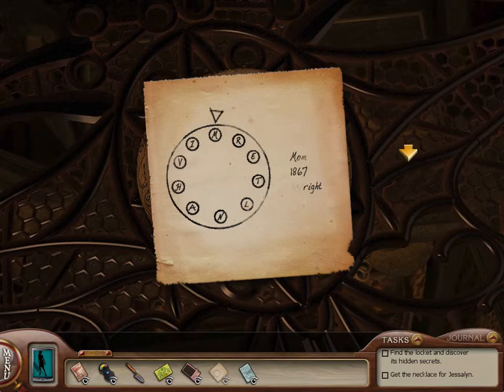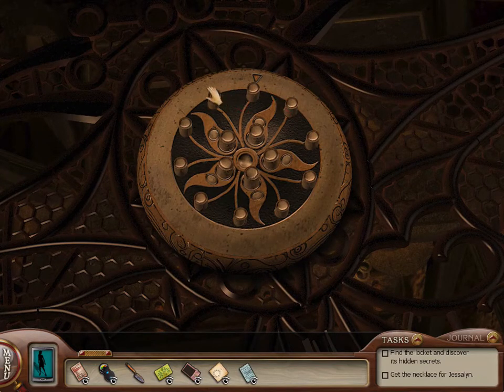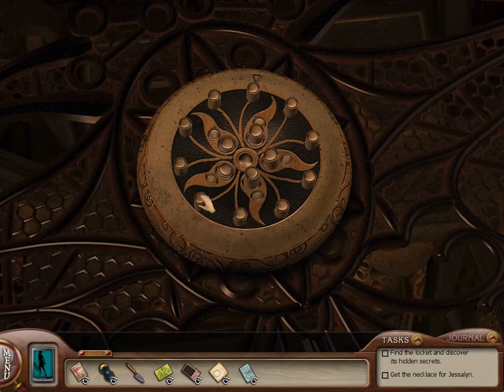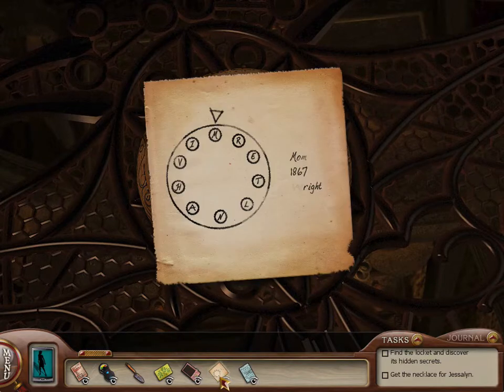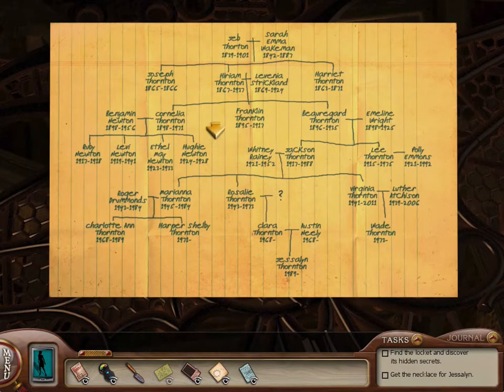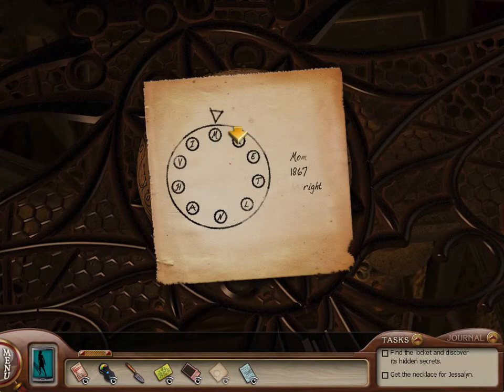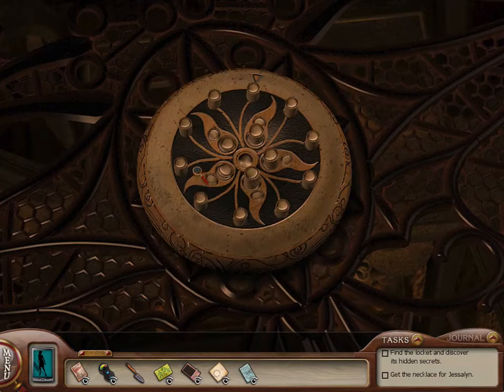Let's just do this one at a time. M-A-R-Y, and then A-N-N-A. Two parts of the locket have been unlocked. The next one is 1867 — so is it anyone who was born or died in 1867? Here we go — Hirium Thornson. So let's spell out Hirium: H-I-R-I-A-M. Good, we got two more down and one more to go.